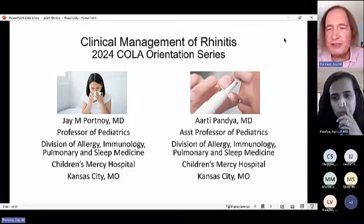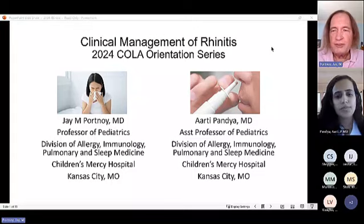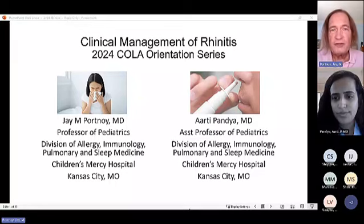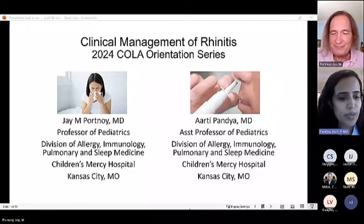Dr. Portnoy and Dr. Pandhia are co-presenting these slides. Dr. Portnoy is a professor of pediatrics at Children's Mercy Hospital. Dr. Pandhia introduces herself as an assistant professor of pediatrics, co-presenting the topic with Dr. Portnoy.